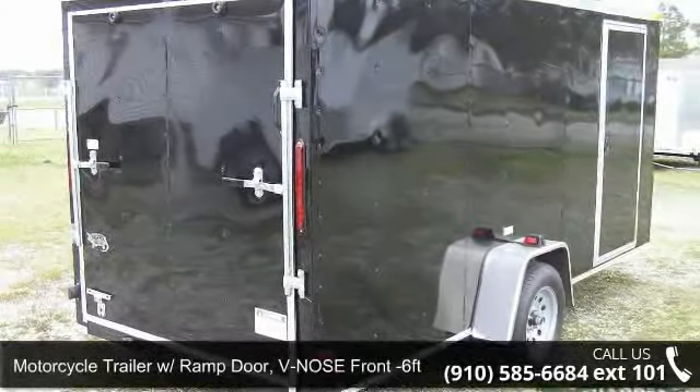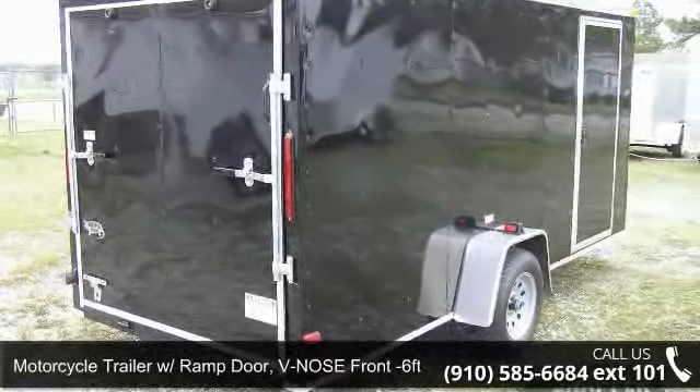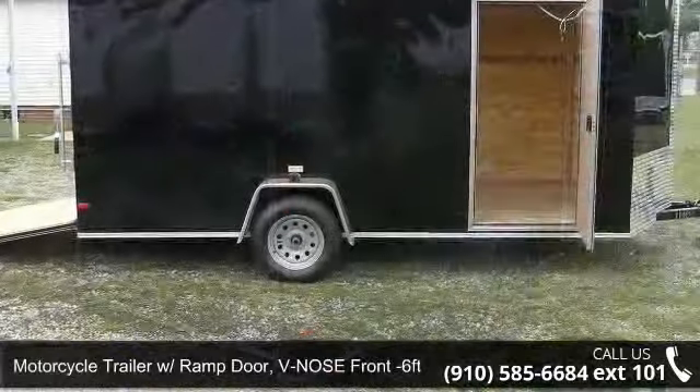Presenting the motorcycle trailer with ramp door, V-nose front, 6ft x 14ft new trailers.